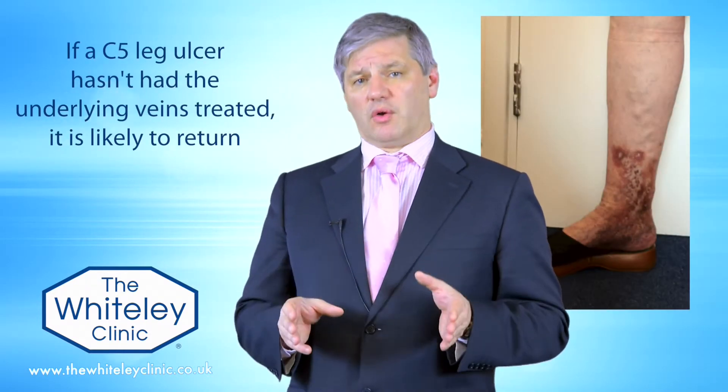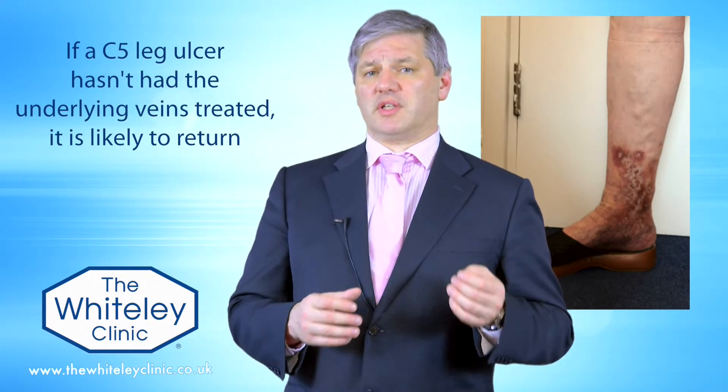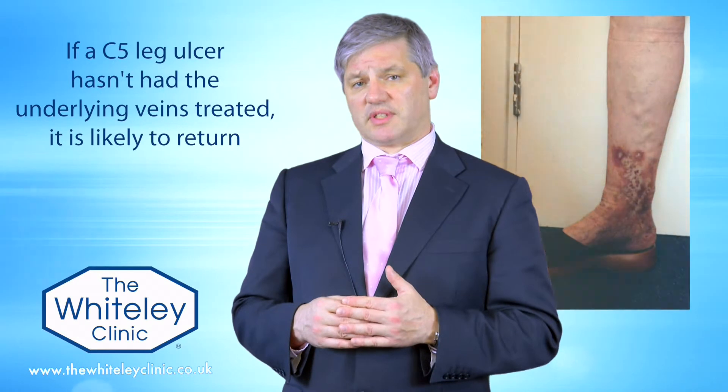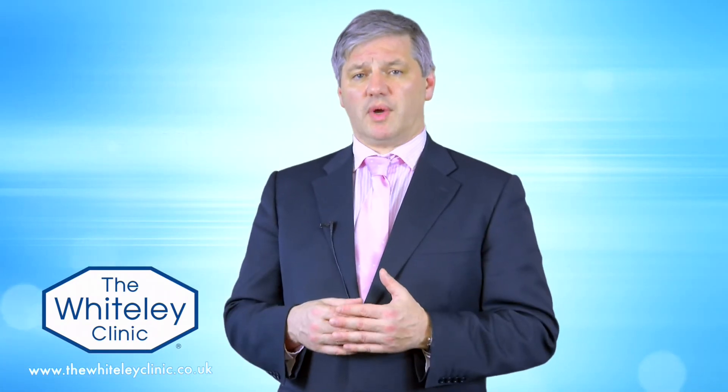If you have a healed leg ulcer that was only healed with compression, you must still have a venous duplex ultrasound scan performed by a specialist venous technologist, such as those at the Whiteley Clinic, to find out why the leg ulcer occurred in the first place. That can then be fixed using the Whiteley protocol, giving you a permanent cure so you won't have to go through the whole cycle of leg ulcer and healing again.